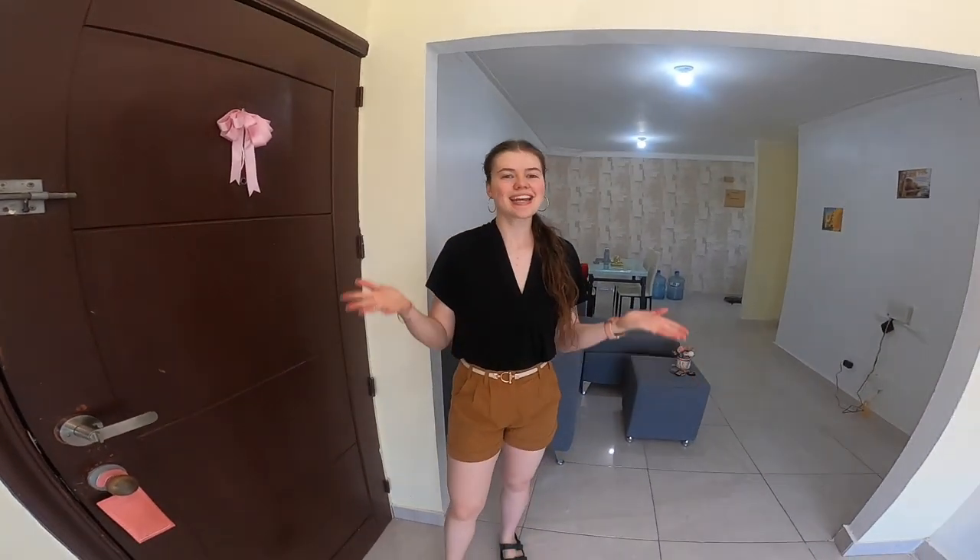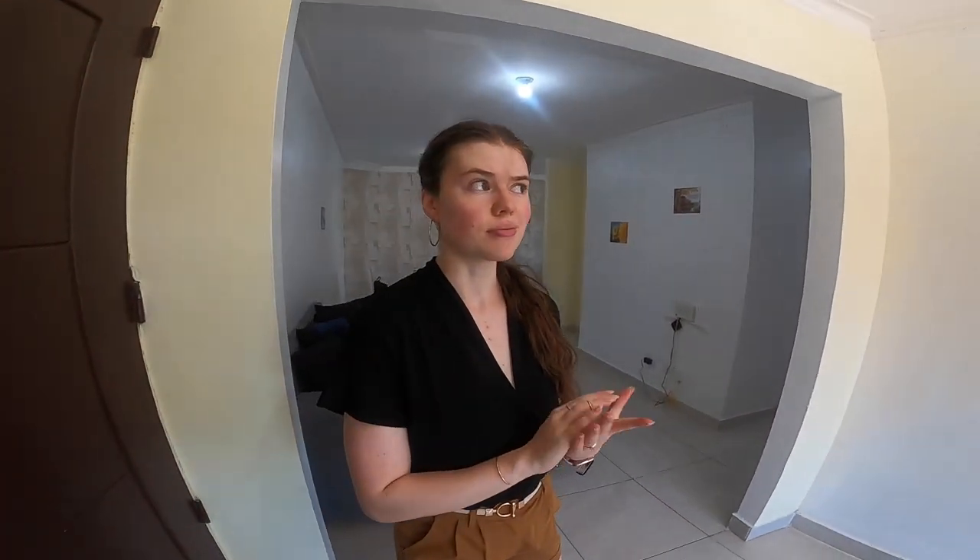Welcome to my apartment everybody! Today I'm doing an apartment tour. I live in Santo Domingo Este and I'm going to show you my whole apartment. Stay tuned for the tour and stay till the end — I'll share how much we pay for rent and how much we pay for electricity. Water is included in the rent, but I'll share more details like that at the end.